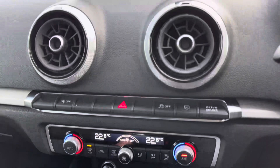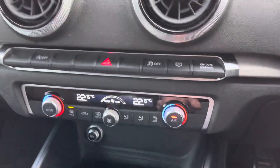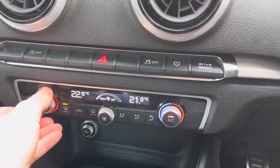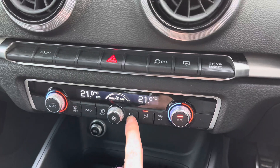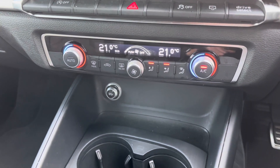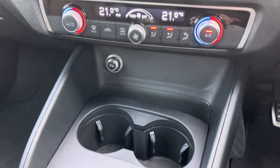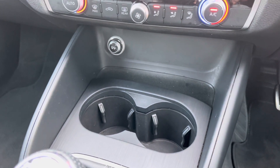Heading down from there you've got a few quick select toggles including Audi drive select. You've got dual zone climate control for driver and passenger, allowing each to set their own ambient temperature, change the fan speed and fan direction, and you've also got your front and rear demist. There's a 12 volt socket for charging items on the go and a couple of cup holders for driver convenience.